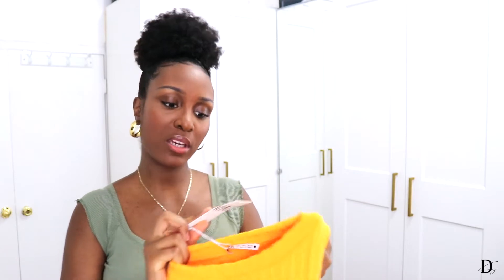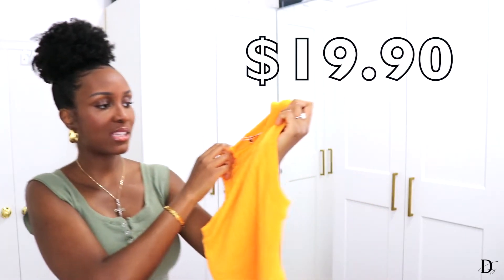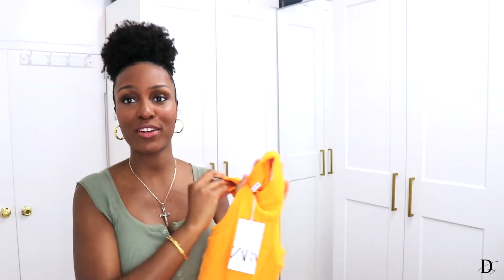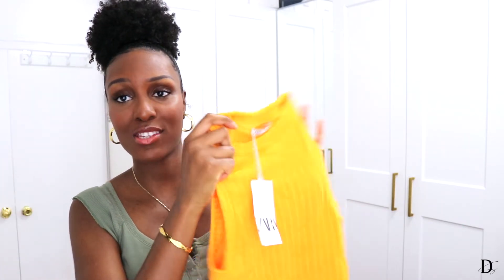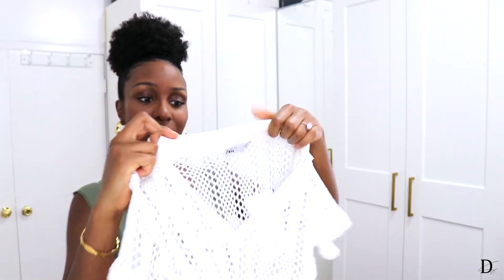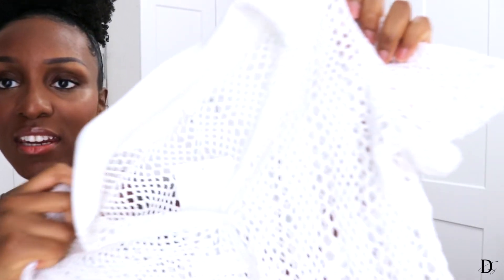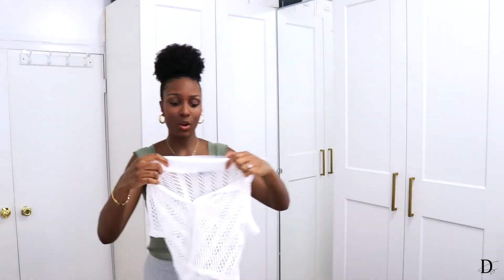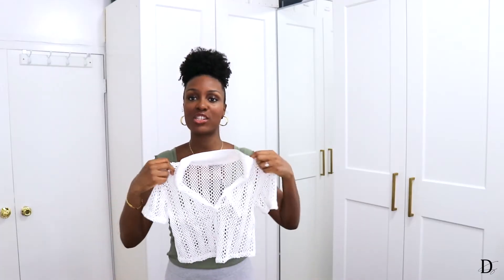I also picked up this crop top in a nice tangerine color — once again, very stretchy. I think it's so perfect for summer, especially if you're going on vacation and want to wear bright colors. And then I saw this netted shirt at the checkout — it's also very stretchy, a crop top, and once I saw it I thought vacation. It just screams cover-up.